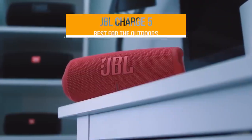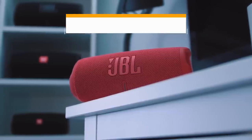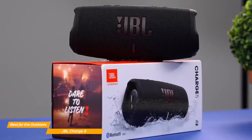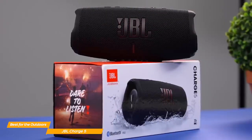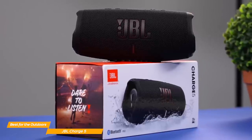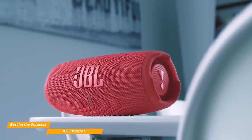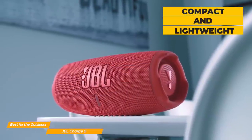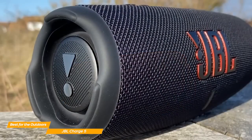Next on my list is the JBL Charge 5, my choice for the best Bluetooth speaker for the outdoors. The JBL Charge 5 is a small speaker, but it packs an incredibly powerful sound that makes it ideal for the outdoors. If you go on hikes and love to listen to music by a campfire, you need a speaker that can fill the whole area with high-quality music. The design of the Charge 5 follows JBL's familiar cylindrical shape, making it a perfect choice for those who always want to carry a Bluetooth speaker with them.